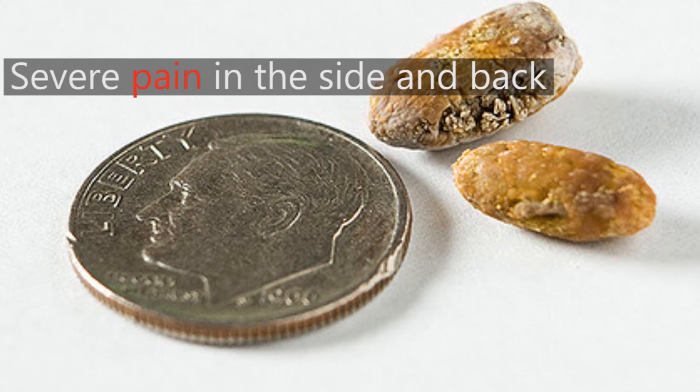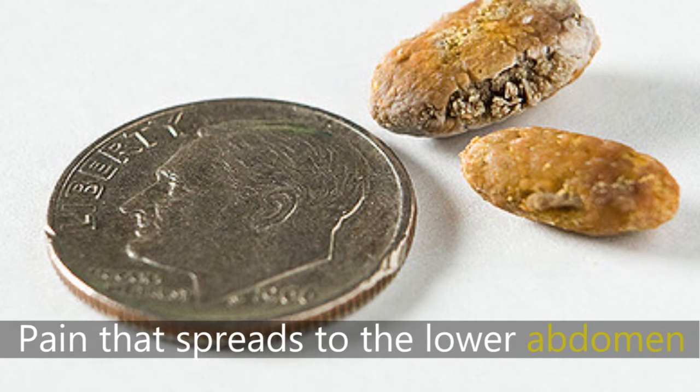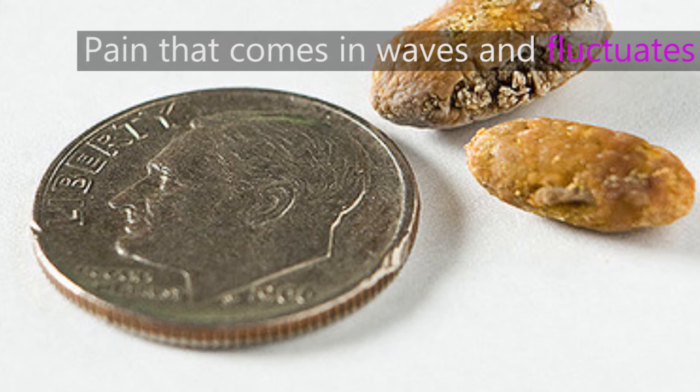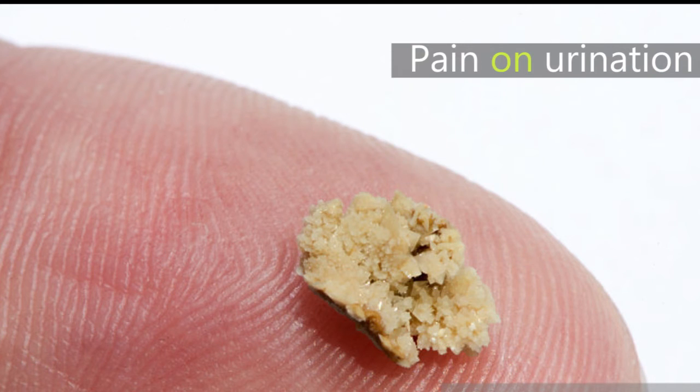What are the symptoms of kidney pain? Number 1: Severe pain in the side and back, below the ribs. Number 2: Pain that spreads to the lower abdomen and groin. Number 3: Pain that comes in waves and fluctuates in intensity. Number 4: Pain on urination.